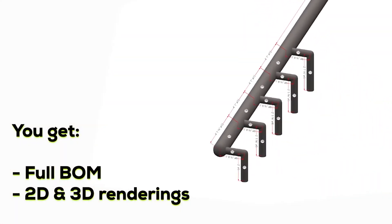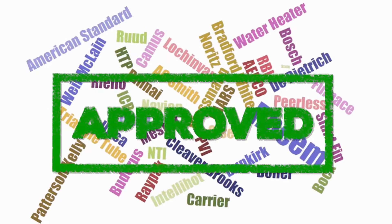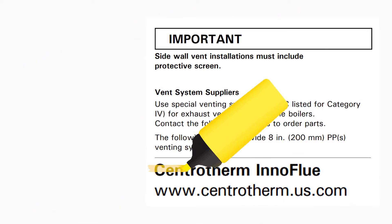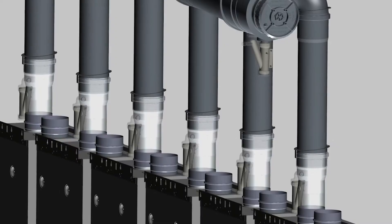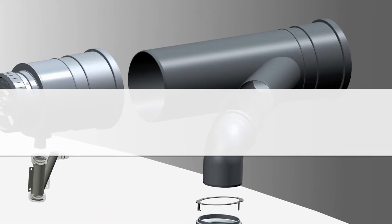We'll reply with a comprehensive bill of materials and a 3D model of the system. Gluing is the way of the past, and Innaflu is approved for use with all major appliance manufacturers, some of whom now require higher grade vent material. This trend will only accelerate as appliances are getting more efficient every day. Upgrade to Innaflu for your large diameter installations and save time and money on every job.